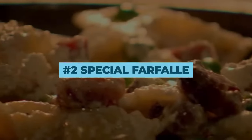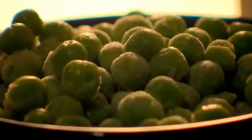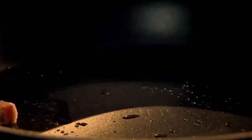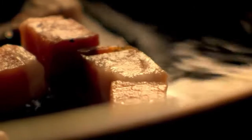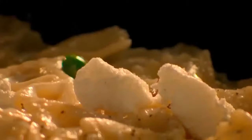Number 2: Special Farfalle. This is a recipe that you can whip up in as little as 15 minutes. Put some farfalle in boiling water, add some peas, and leave them to cook for about 5 to 7 minutes. In the meantime, chop up some lardons, add some garlic, and throw in the pasta with peas. To give it some creaminess, dollop creme fraiche and fresh ricotta. That's actually it.